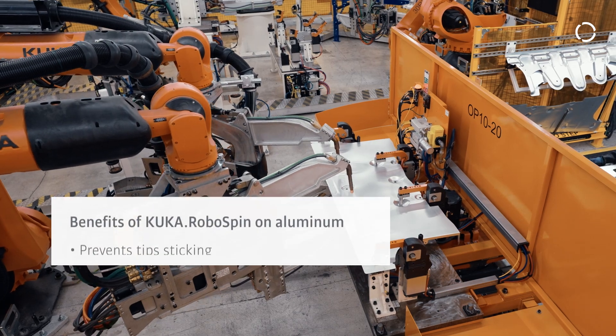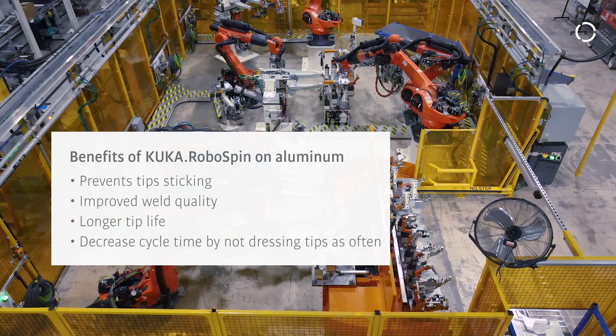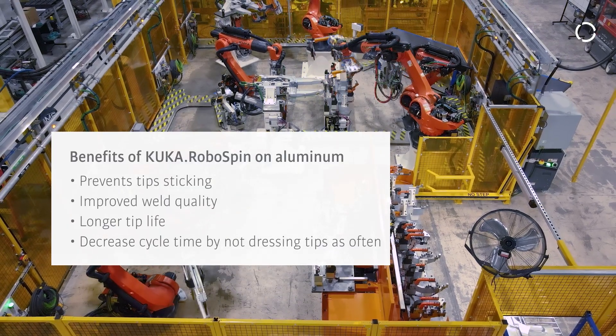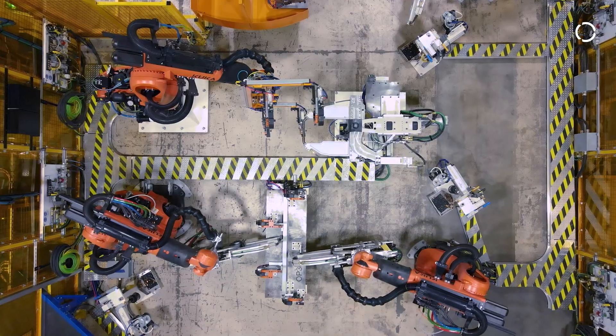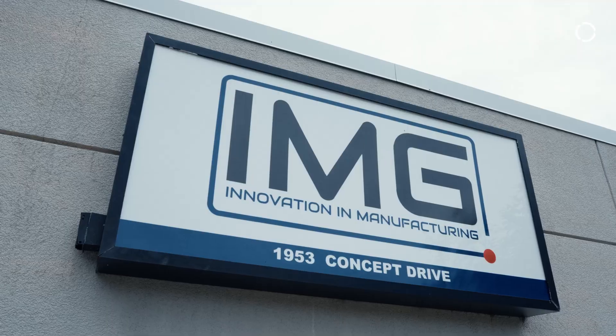It's a whole lot easier to do spot welding when you're using a robot. You get precise locations, and when you're doing scribes on the part, the robot can present that to the scribe and put that stamp on there.